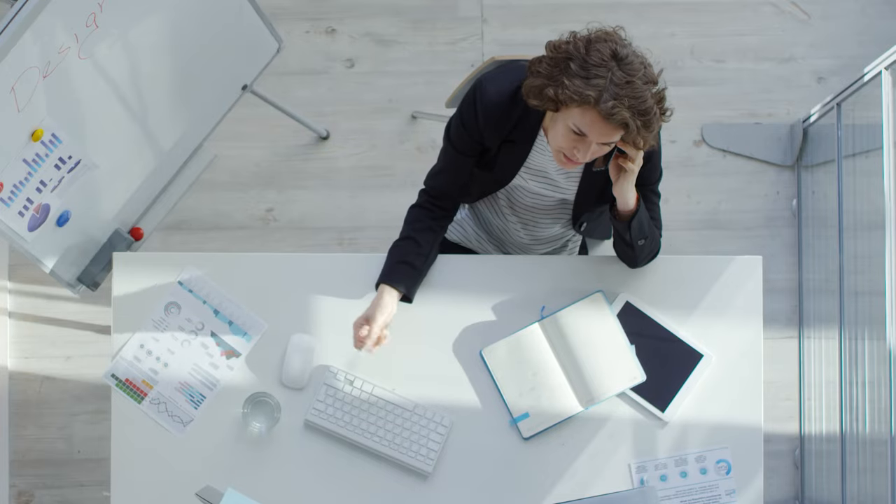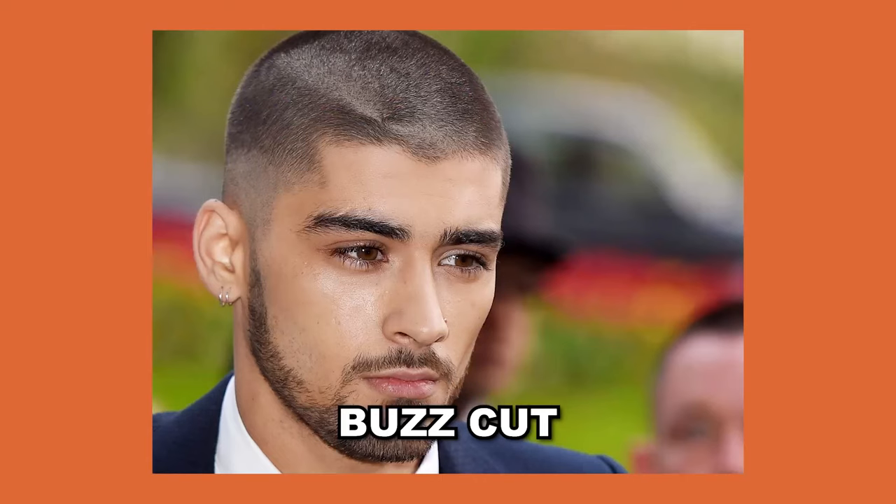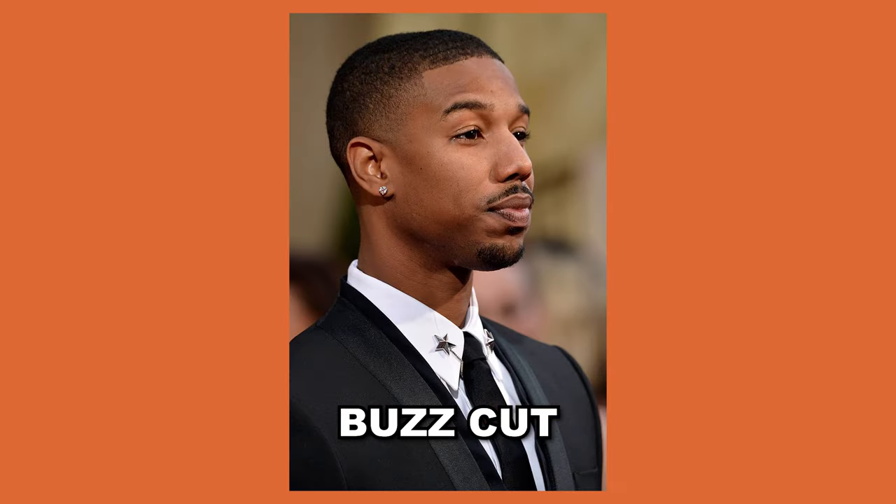Now as we enter our late twenties and thirties, we often find ourselves with limited time and energy to devote to our grooming routine. However, this doesn't mean we need to sacrifice style for convenience. Here are three low maintenance hairstyles that will help you look sharp and put together with minimal effort. First up, we have the buzz cut. This classic style is a great option for men of all ages, but it's particularly well suited for those with busy schedules. The buzz cut requires virtually no maintenance and looks great on men with facial hair or a strong bone structure. All you need is a pair of clippers and the ability to cut your own hair.